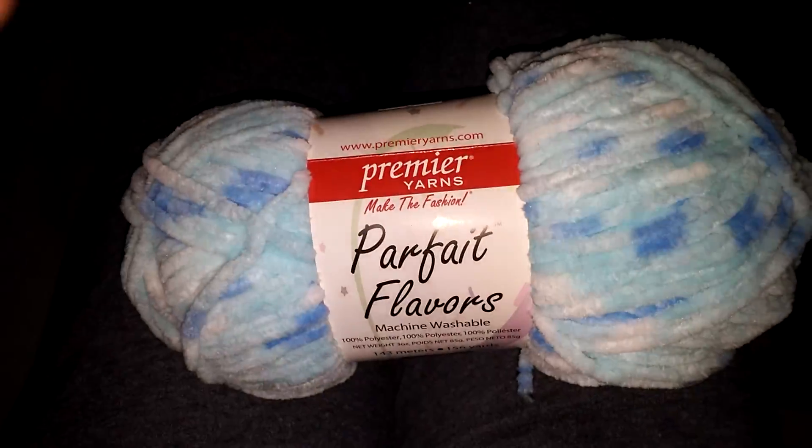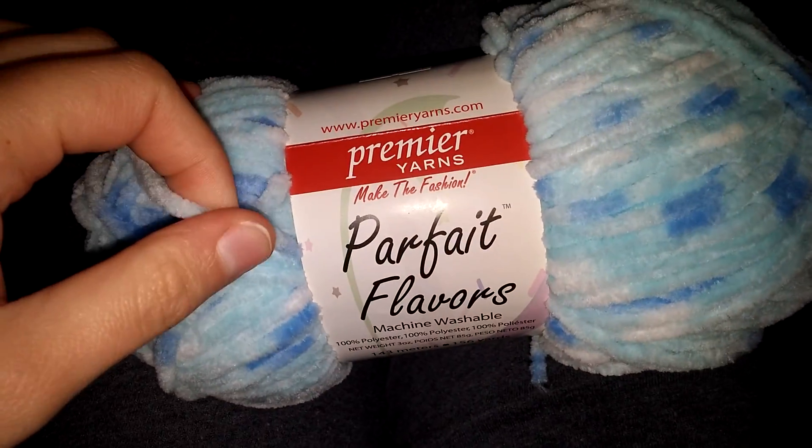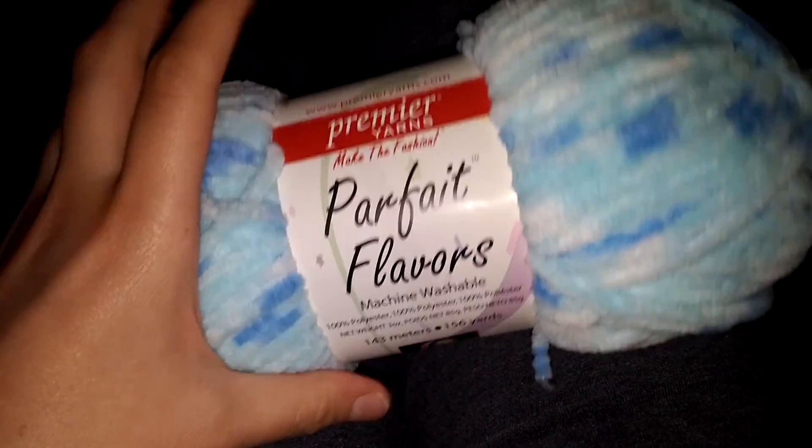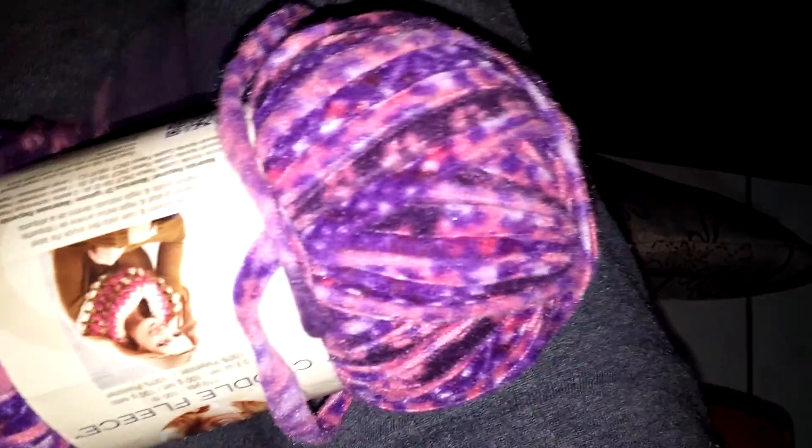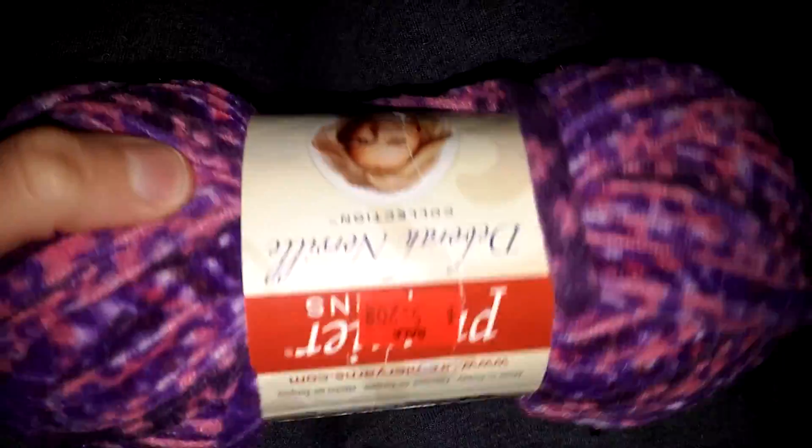I got this blue fabric to go with the blue crocheted — well, it looks like it's crocheted, but it's just fleece. I got this really soft fleece wool. And I got a pink one of the fleece wool. And I got this fleece wool. I'm going to be making some hammocks with those, and hammocks with the fleece.